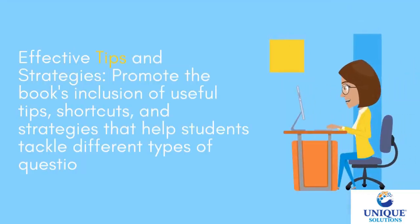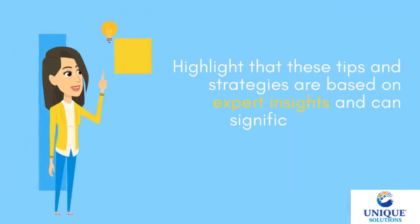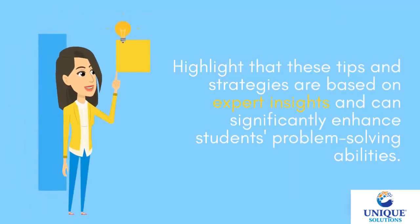The book's inclusion of useful tips, shortcuts, and strategies helps students tackle different types of questions efficiently. These tips and strategies are based on expert insights and can significantly enhance students' problem-solving abilities.